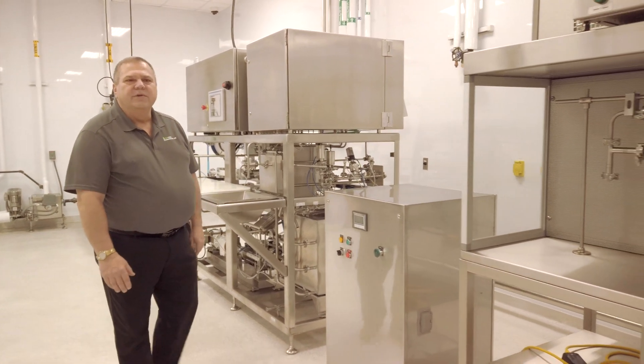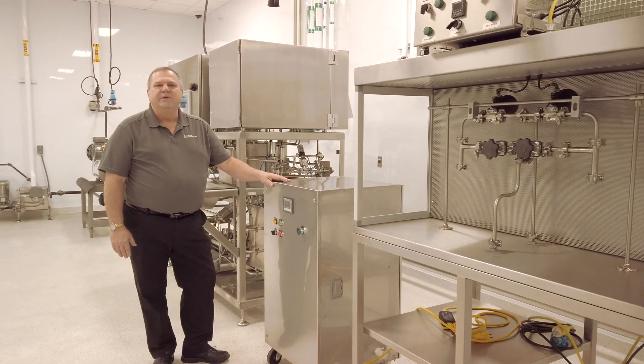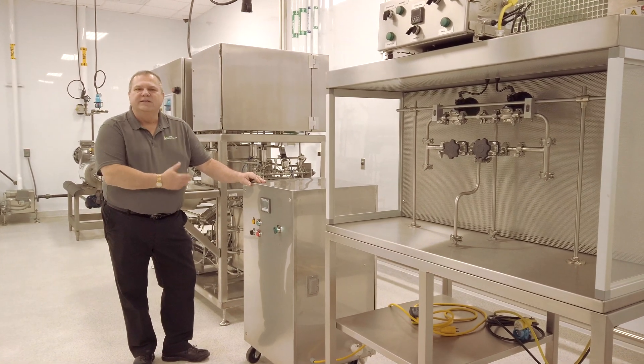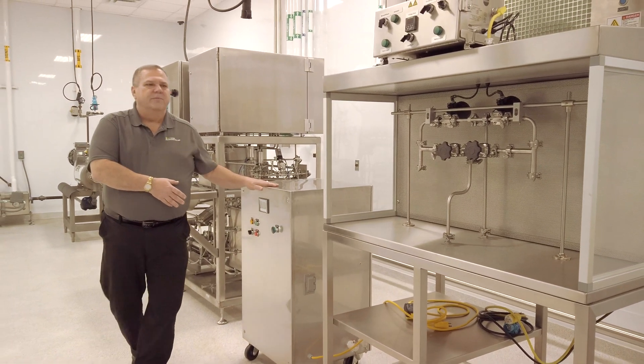The fruit juice industry over the past few years has had to look for different ways to pasteurize and sterilize their products, yet retain that beautiful color and flavor that we're all used to. One of the methods they're utilizing is ultraviolet light pasteurization, and this particular cabinet can do that piece of the process.